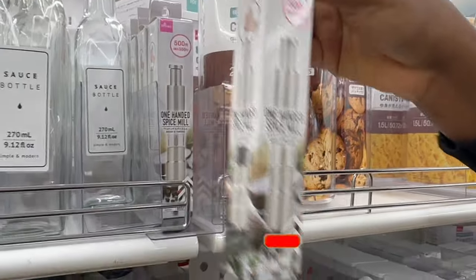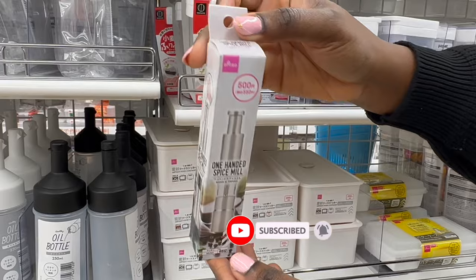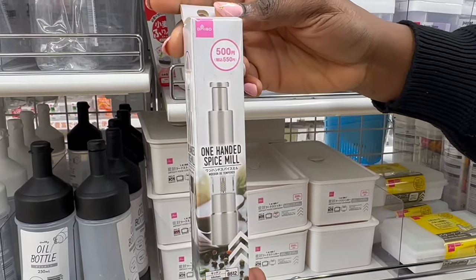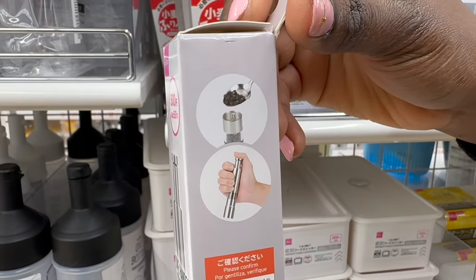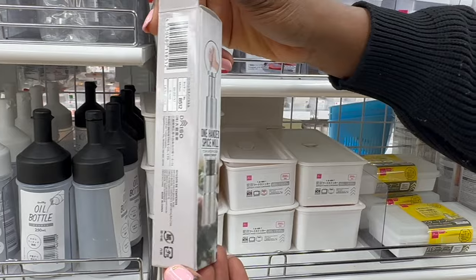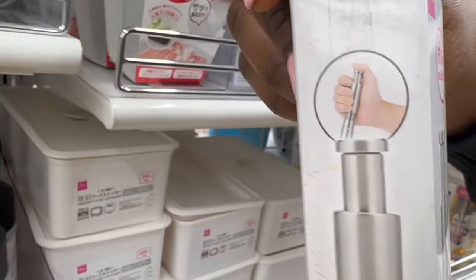We found this one-handed spice mill and we almost missed it while browsing the shelves. It costs 500 yen and grinds spices by simply pressing the top of the grinder. There's a button on the top that you simply press — it's kind of like pressing a pen — and that pressing motion causes the grinder to grind the spices.